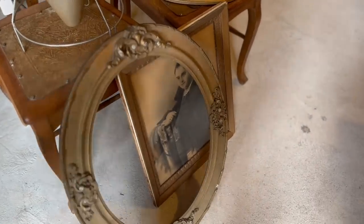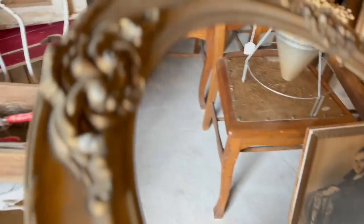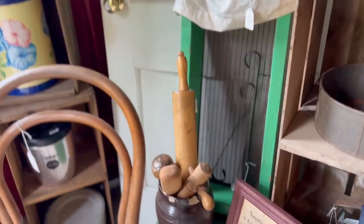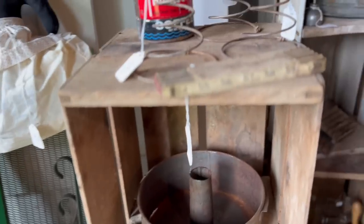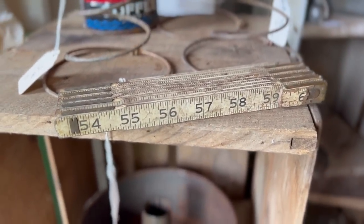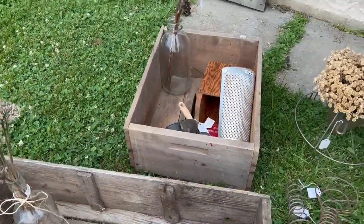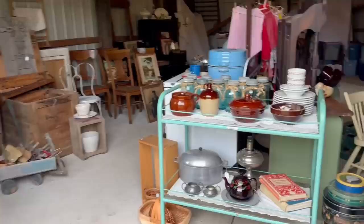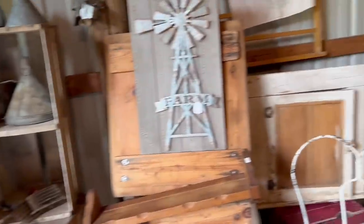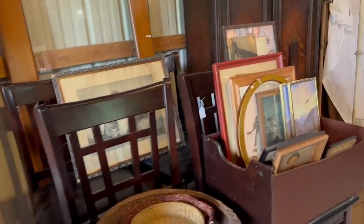I thought this frame was absolutely gorgeous. There was no price on it so I had to ask Marsha — I think she said it was like $5 or $6 so I definitely took it. She's just adding things up — I have more inside. Now while Marsha was adding up another round of things I picked up, I thought I'd take a quick look around just so I didn't miss anything.